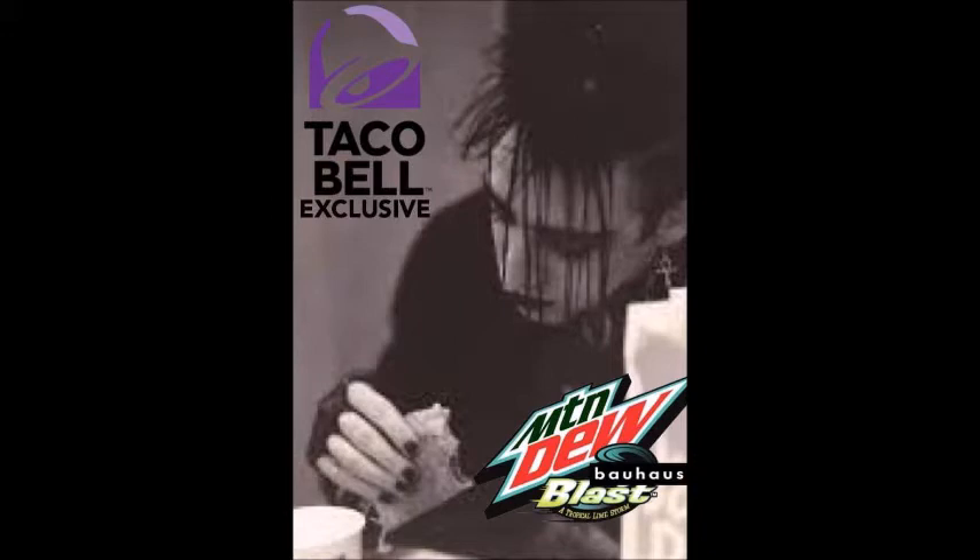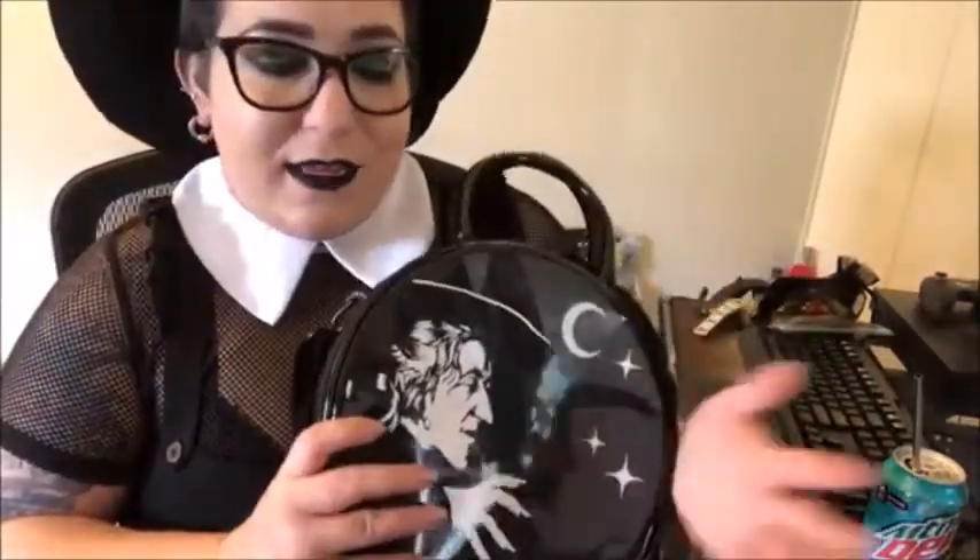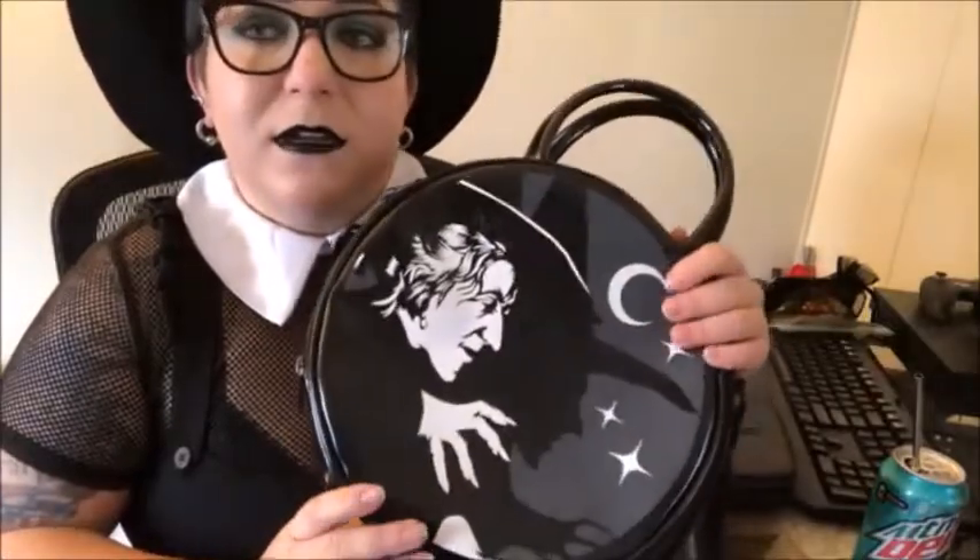It looks small but it really does hold a lot of stuff. On a side note, Mountain Dew Baja Blast is my favorite drink — I even found a funny goth meme about it. Anyway, even though the bag seems small, it's really not — it holds tons of stuff. It's another bag I get tons of compliments on; people always ask where I got it, which is really fun. I'm really glad I purchased it.